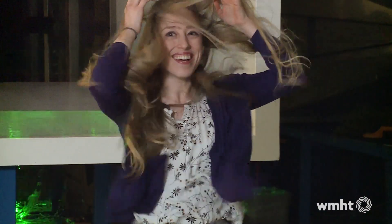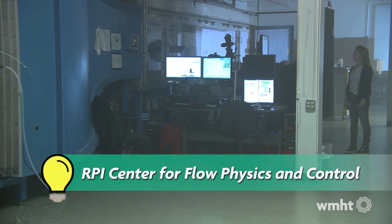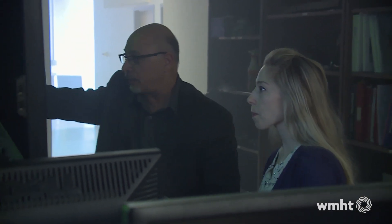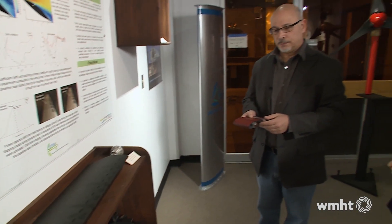Playing around in front of a simulated wind tunnel is fun, but we visited RPI's Center for Flow Physics and Control for another reason: to talk to aerodynamics professor Michael Amatay, who's done something really cool. He invented a mechanism that creates small puffs of air, also known as a synthetic jet.